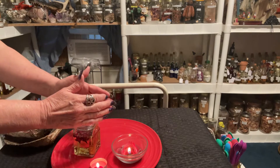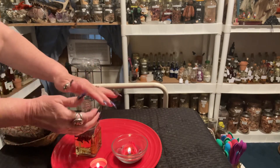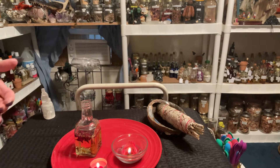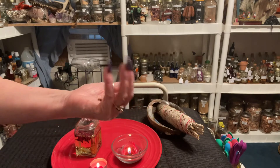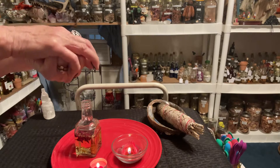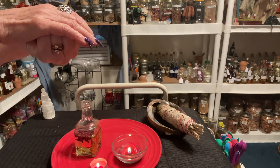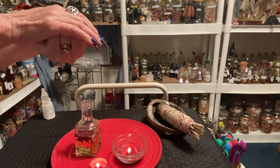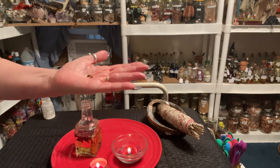The next two items are my secret items that I don't put on camera, besides the base oil. It's going to be two seeds. These two seeds are very, very important in my oil. They are to attract that someone that needs to come your way, and to grow that love once they're there. So those seeds are to grow that love.